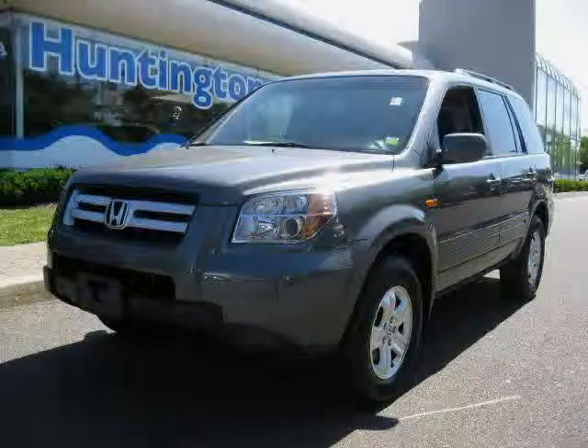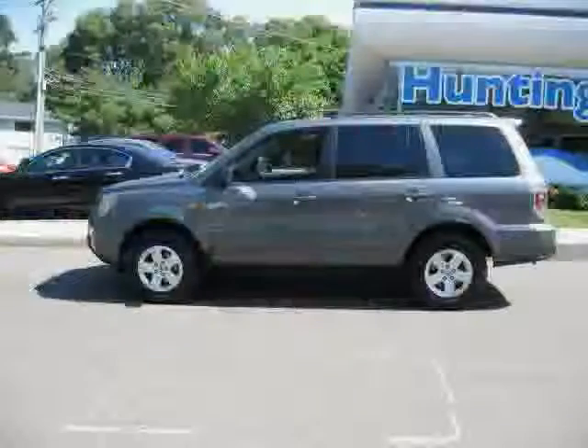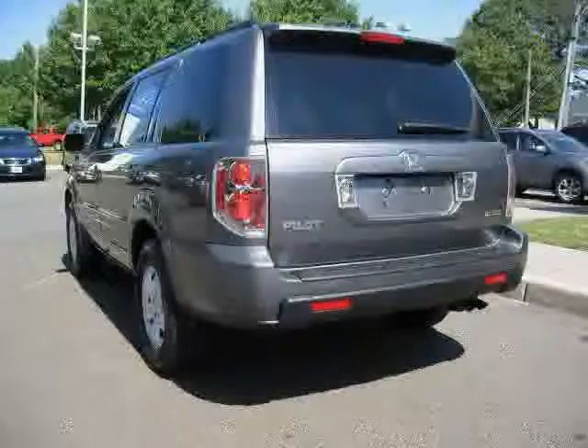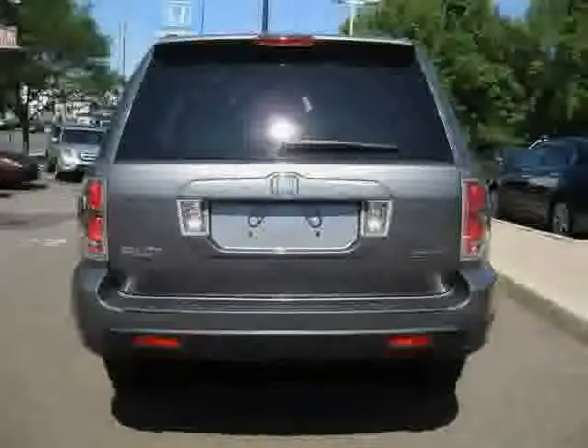This 2008 Honda Pilot is equipped with cloth interior, air conditioning, rear air conditioning, side head air bag, 4-wheel anti-lock brakes, 4-wheel drive, and traction control.